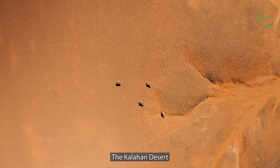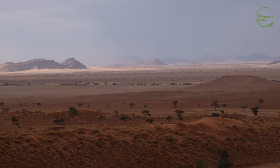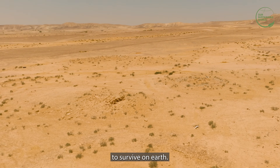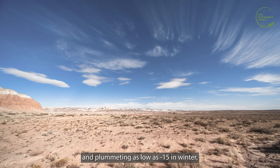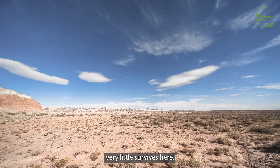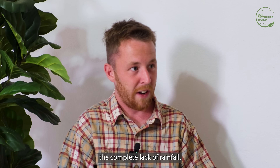The Kalahari Desert — one of the toughest places to survive on Earth. With temperatures soaring to 45 degrees in summer and plummeting as low as minus 15 in winter, very little survives here. The vast quantities of land and the complete lack of rainfall make this one of the harshest environments on the planet.